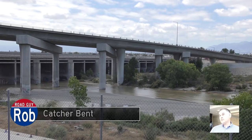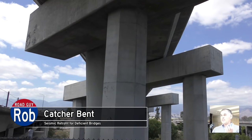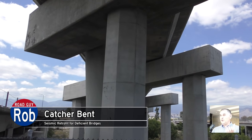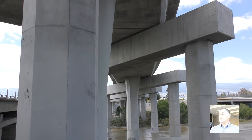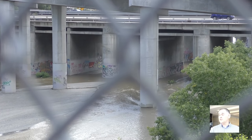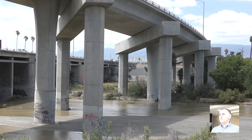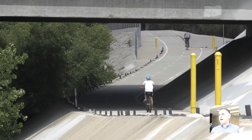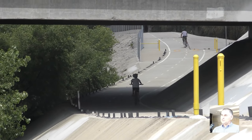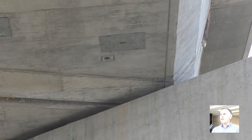That is a catcher bent. If there was an event large enough — an earthquake is a horizontal force — that caused the bridge to displace enough where it would fall, that would catch it. That was a solution designed for that structure, and there are many different kinds of solutions. It's there to prevent this structure from falling down onto the public, whether you're on the bridge or underneath it. We'll put elements that will basically help the structure not fall off.